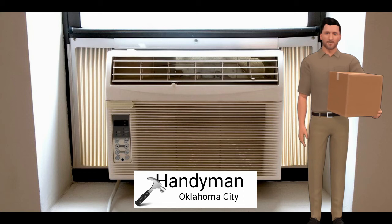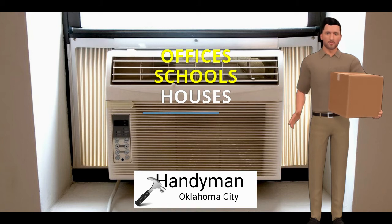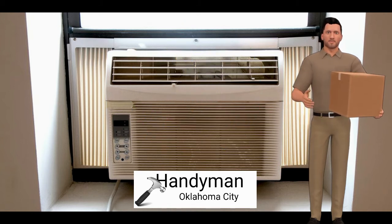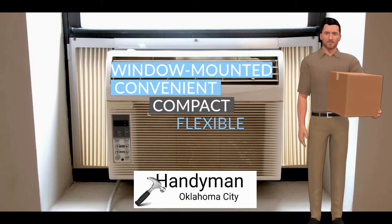Air conditioning is an integral part of most houses, schools, and offices. It keeps you cool on warm summer days and warm on chilly winter nights. Many people use window-mounted units at home because they're more convenient, compact, and flexible than central AC.